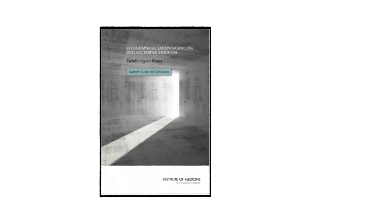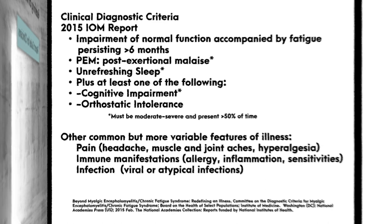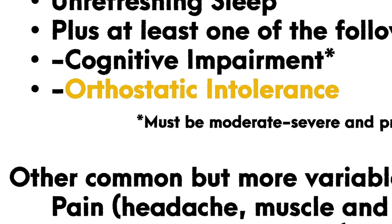Orthostatic intolerance video part one. The Institute of Medicine has reported that there is sufficient evidence indicating a high prevalence of orthostatic intolerance in ME/CFS, and that orthostatic intolerance is both a common and clinically important finding in this illness.